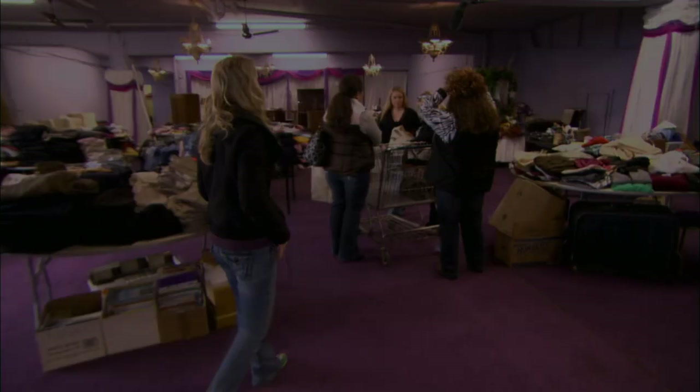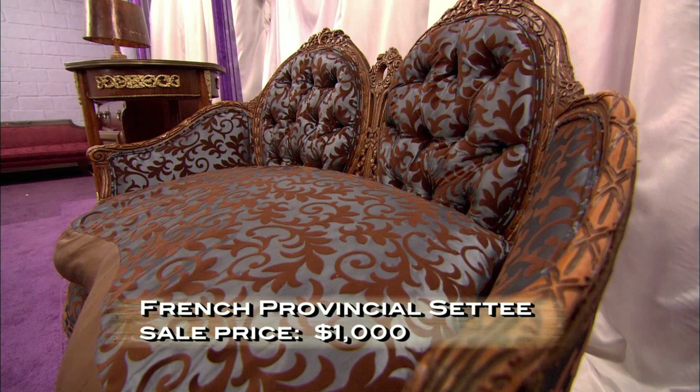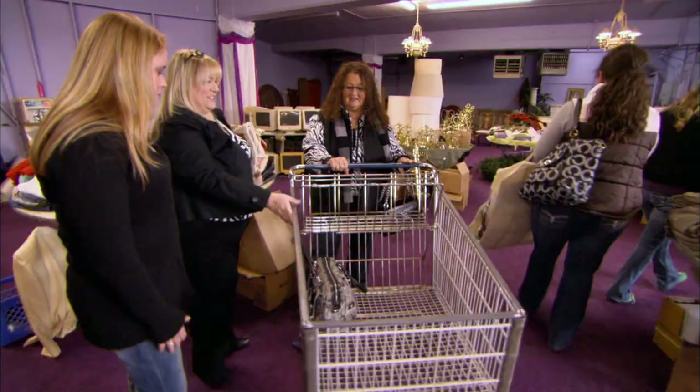A customer wants to negotiate a little bit on the settee. She offers $800, but ultimately decides not to buy it — it matches nothing in her whole house, and she'd hate for somebody who it really matches to miss out. Kari was close to selling the settee, but in the end the customer decided to pass. Kari will drop the price to generate some new interest.